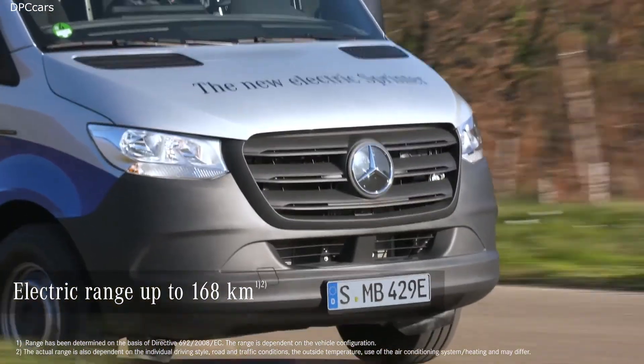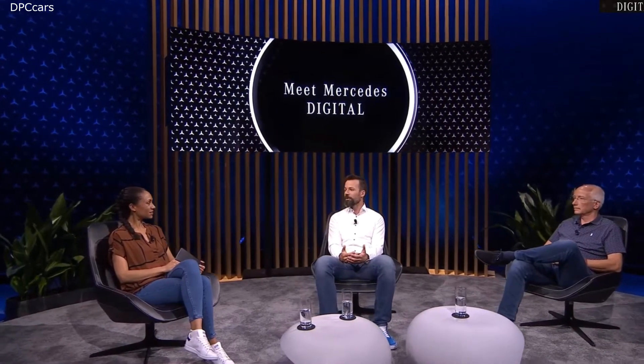Does that also apply to the eSprinter as well? The eSprinter is our second commercial electric model after the eVito. The eSprinter continues the electrification of our Mercedes-Benz vans portfolio and puts the customer at the center of our activities. You can deliver goods, drive to construction sites or do service work without local emissions. It is an important contribution to protecting our climate.